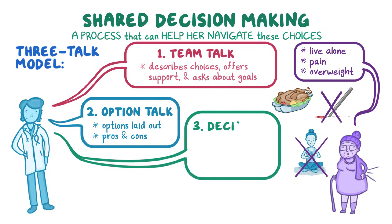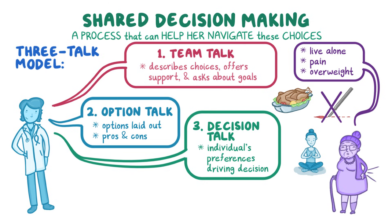The third part is decision talk, which focuses on making sure that an individual's preferences are driving that decision. Ramona might decide to try and change her diet first, and then consider doing yoga or other exercises from the privacy of her home. She might consider a back brace if those things don't help, and surgery would be a last resort for her.